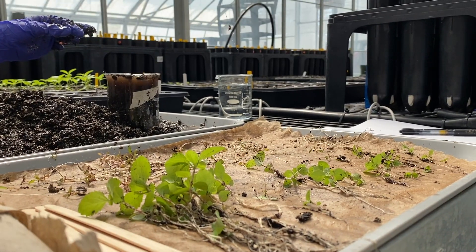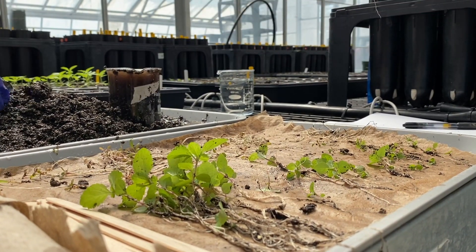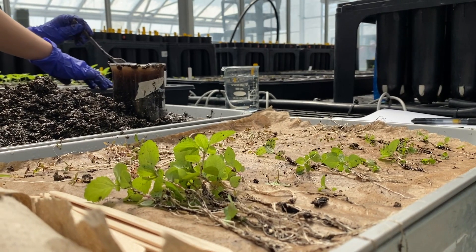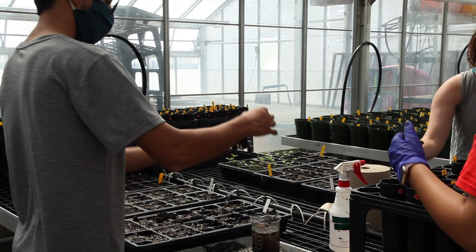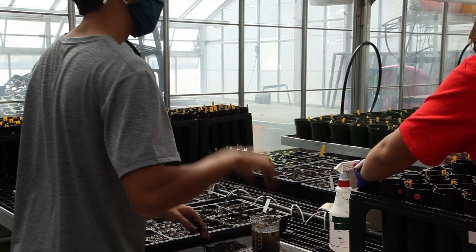is looking at whether we can use soil microbes from areas where the invasive is long established to suppress the invasive in areas where it's just expanding, because the microbes that have been around the invasive a long time may have evolved or accumulated in a way that they become suppressive of the invasive.